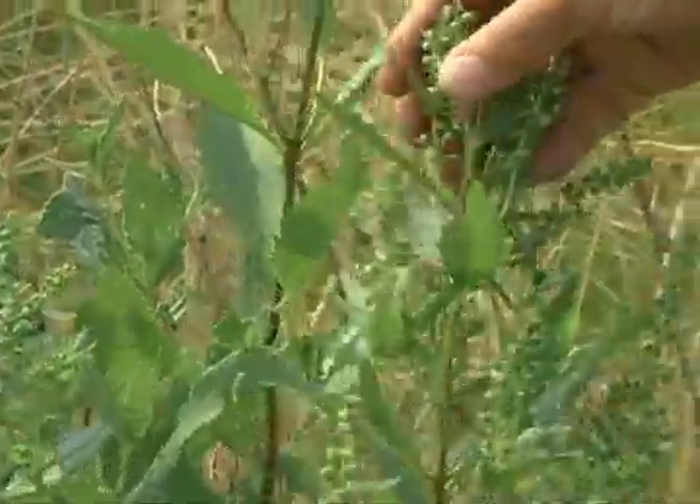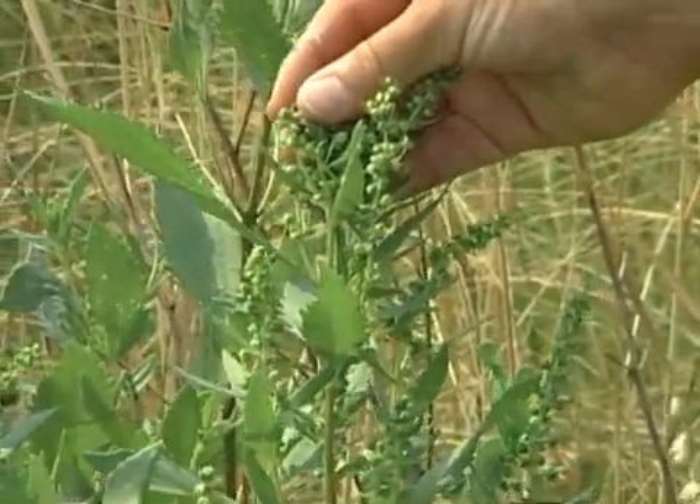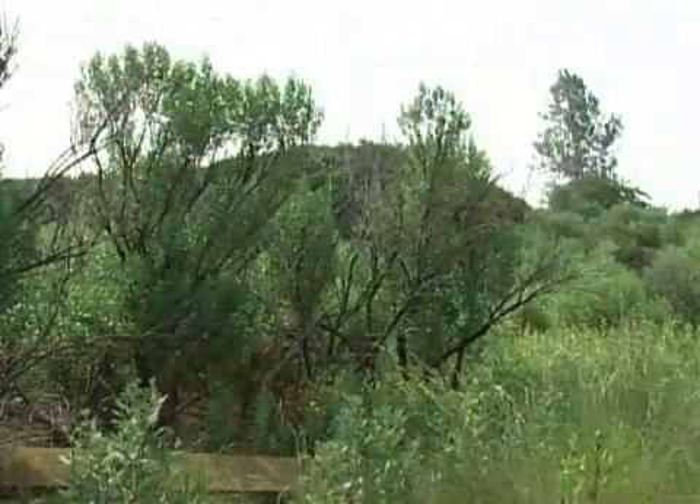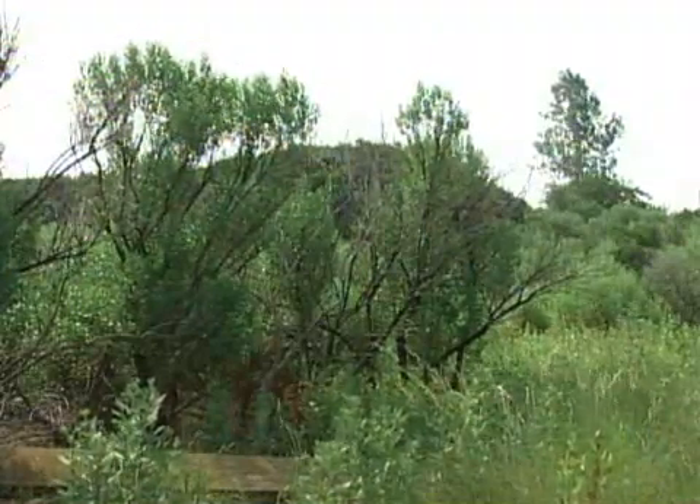Behind that plant, as we go further away from the water, there is marsh elder — this one here — which also has some thick, waxy leaves to protect it from the saltwater found out here. Further back we get other plants, and back in there those higher trees are groundsel trees. They grow on the fringe or edge of where the salt marsh habitat is, and behind those we get into what's considered an upland habitat.